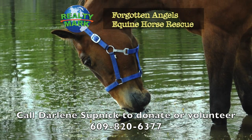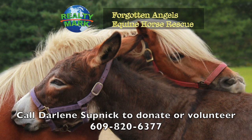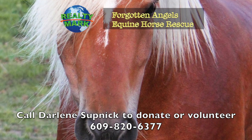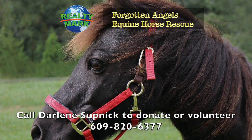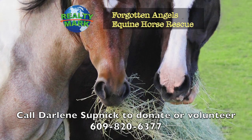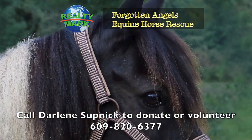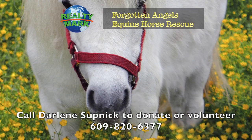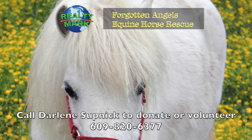Forgotten Angels Equine Rescue is a not-for-profit, 501(c)(3) tax-deductible charity — an all-breed horse rescue saving slaughter-bound horses, rehabbing them and finding them forever homes. Many were winning race horses, show horses, therapy horses and every type including mini horses, donkeys, mules and even a mustang. They try to help children learn to ride and are currently working on a program for veterans with PTSD. Located in Medford, New Jersey, they have saved over 192 horses over several years. Forgotten Angels Equine Rescue would love volunteers, donations, and adoptions, and are on Facebook as well. To check out upcoming events, please contact Darlene at 609-820-6377. Two of our Realty Mark agents, Darlene Supnik and Susan D'Ambrosio, are running the rescue with a wonderful all-volunteer board and volunteers.